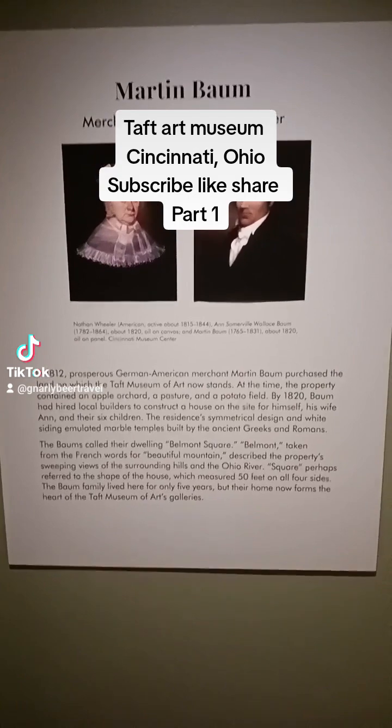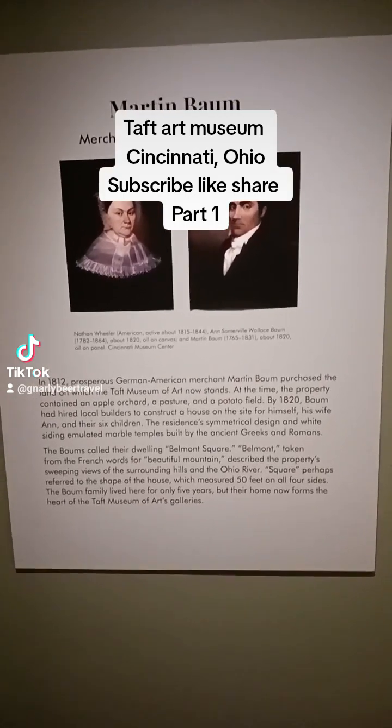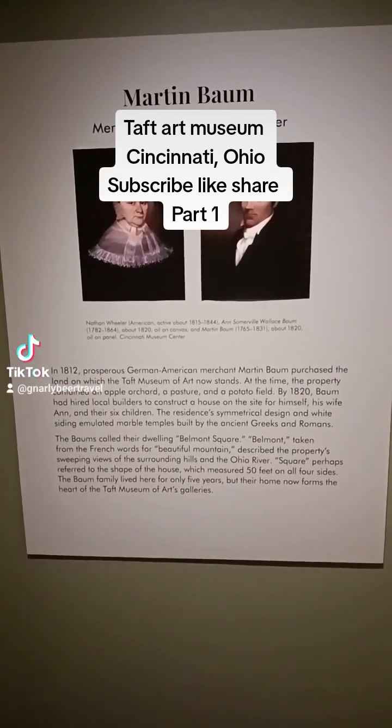We also have Martin Baum, who was a merchant, entrepreneur, builder, and evidently a patron of the arts.